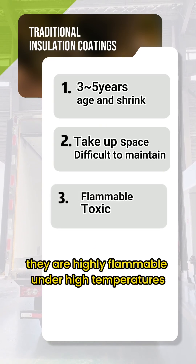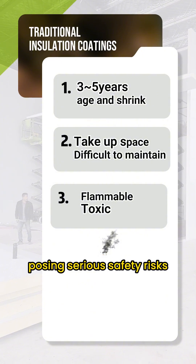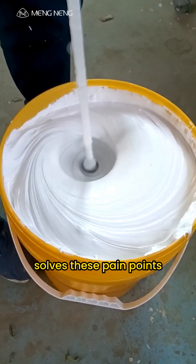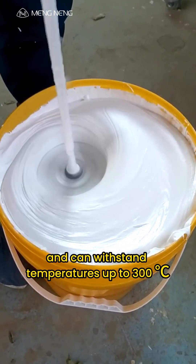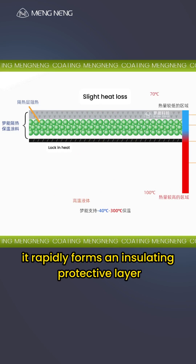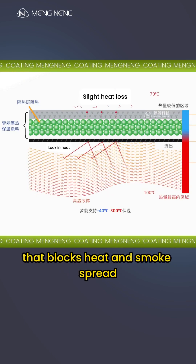Third, they are highly flammable under high temperatures and release toxic smoke, posing serious safety risks. A new generation of water-based coating technology solves these pain points. It is non-flammable and can withstand temperatures up to 300 degrees Celsius. In the presence of fire or intense heat, it rapidly forms an insulating protective layer that blocks heat and smoke spread.